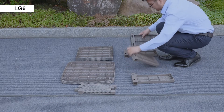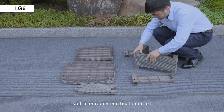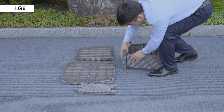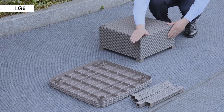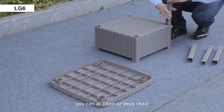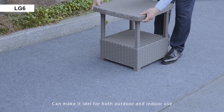The flexible backrests with sofa inner cushions allow it to reach maximal comfort. Most importantly, the back can be adjusted to any level you like, so this sofa set is multi-function — you can use it as a chair or deck chair, making it ideal for both outdoor and indoor use.